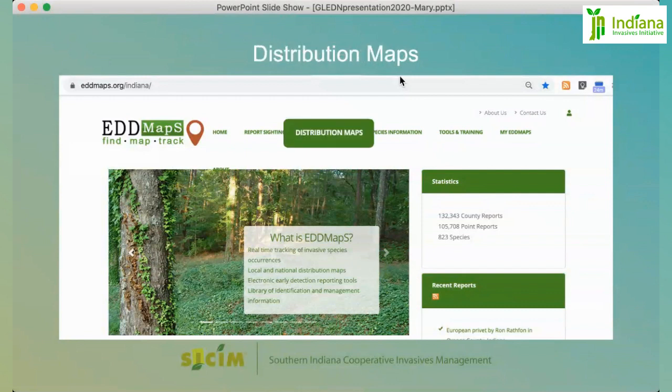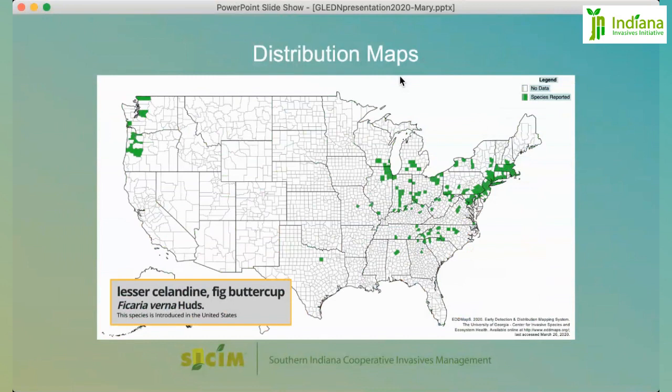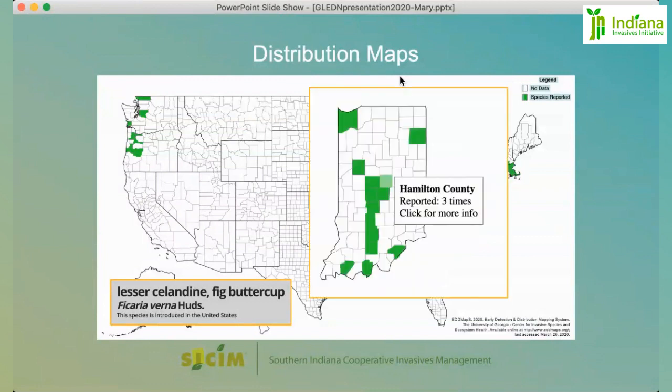We'll start with distribution mapping. From that tab, you can access species in many ways, but using the search bar is preferred. You can type in the common name or the scientific name and it will pull it up. You can then click on the name or view which counties it appears in. Counties with positive reports are highlighted in green — lesser celandine in this case, which is recently in bloom. If you zoom into our state, you can see more detail, hovering over individual counties like Hamilton County.